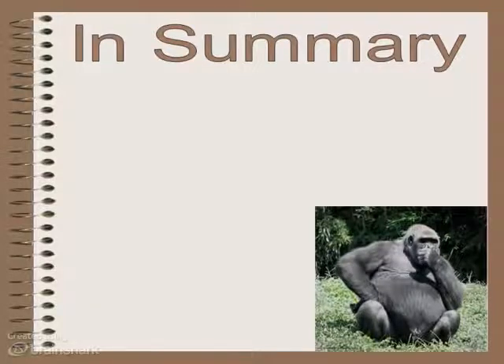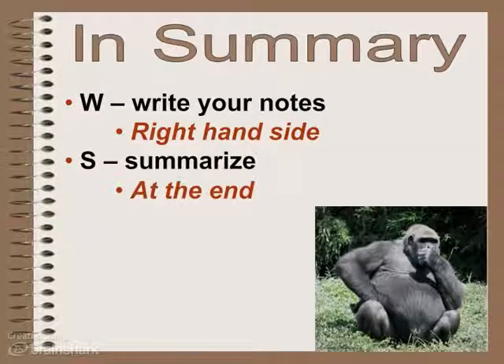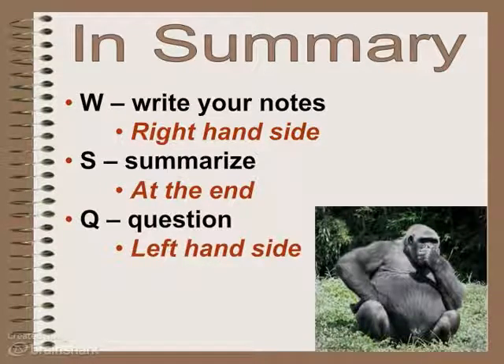To summarize, I use the acronym WISC. W means write your notes on the right-hand side. S stands for summarize — you summarize your notes at the end. Q stands for question — you write your level 1, level 2, and level 3 questions in the left-hand column. I'm going to challenge you to think of all three kinds — at least three level 1 questions and at least one level 3 question. You always have to write your notes first, but the order of summarizing and questioning is flexible.